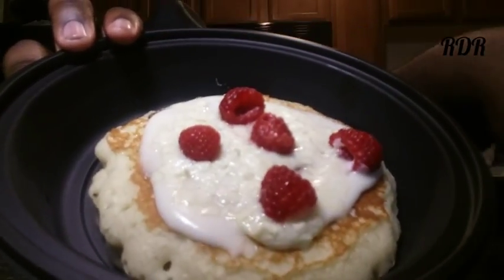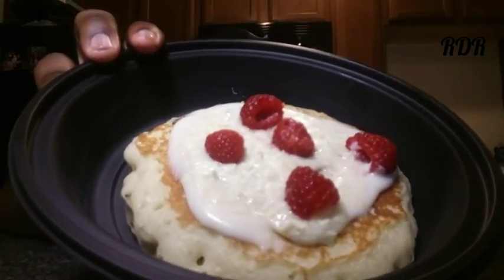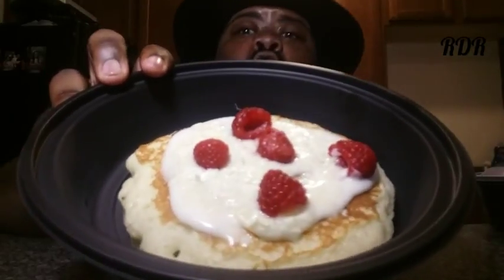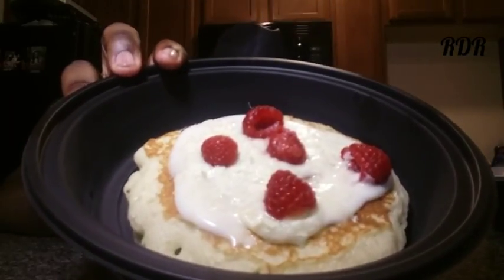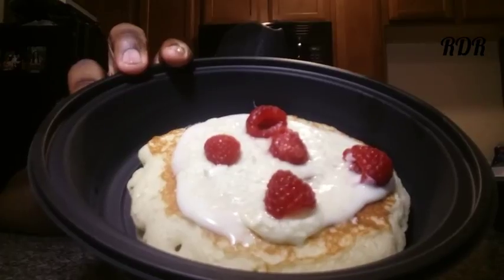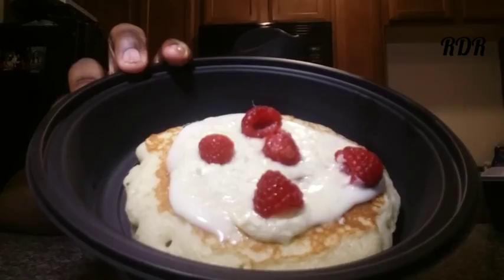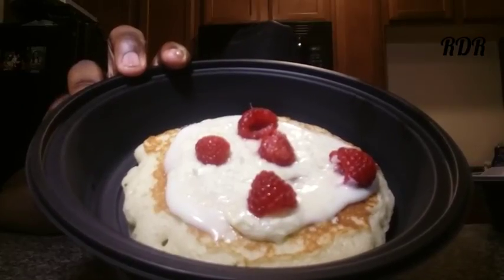And this right here is the white chocolate raspberry pancakes. Look at that. So what's in this is obviously it's two fluffy buttermilk pancakes with white chocolate chips cooked inside, topped with whipped vanilla cream, fresh raspberries, and white chocolate curls.